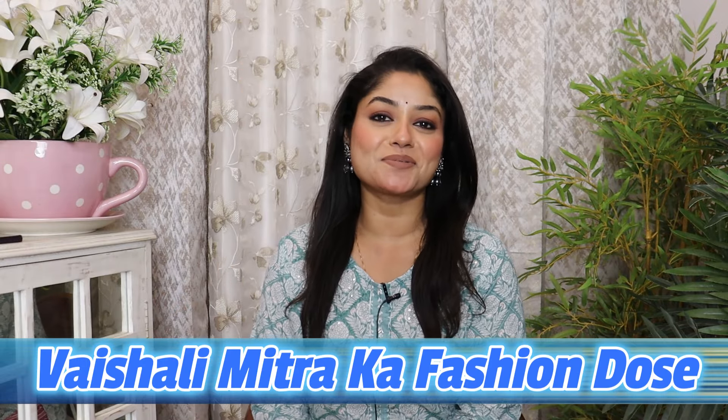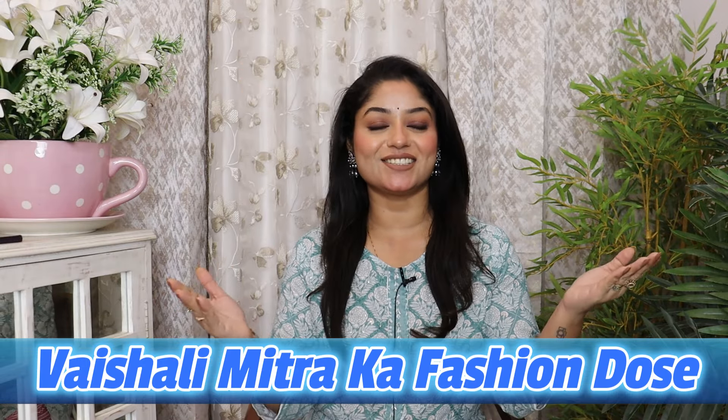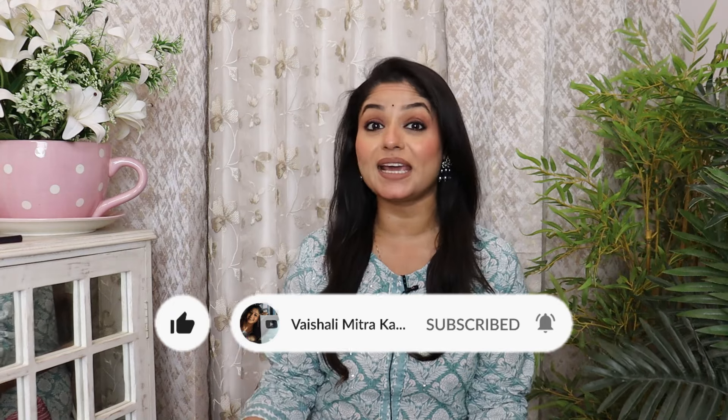Hey family, welcome to our channel. I am Vishali and welcome to Vishali Putra's Fashion Doors. Today's video features Comfortable Quartz Sets, Suit Sets, Kirti and Bottom Sets — it is going to be very fun. Floorland Gowns and Maxi Dresses of very good brand and quality. All links are in the description. There are amazing deals and discounts on Amazon, and so many festivals lined up. We will start with a showstopper and end with a showstopper.